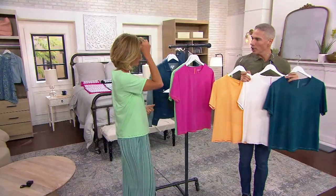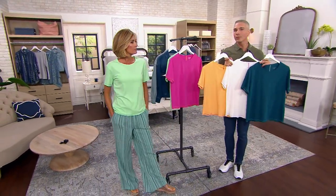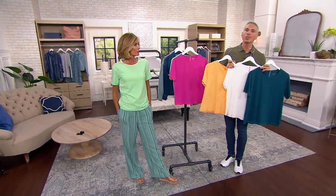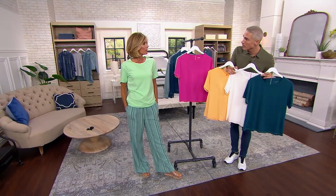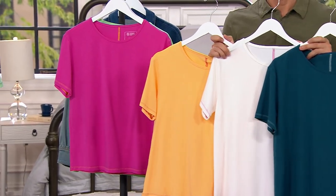This is not loungewear, it's not pajamas — this is something that you actually wear with your jeans and white capris and pedal pushers and your shorts, and even your maxi skirts and things like that. And it's a $38 blouse that you're getting home for $19.97.